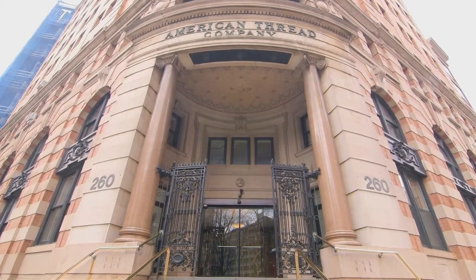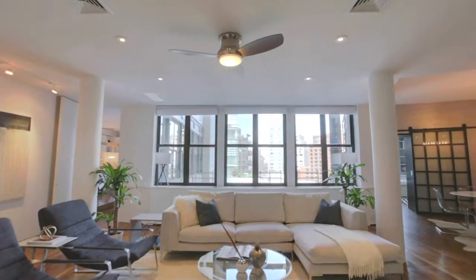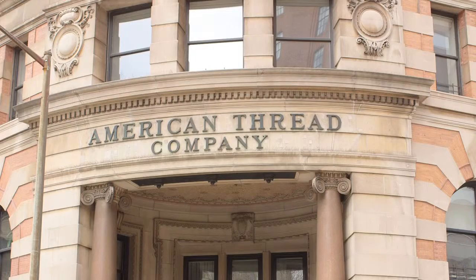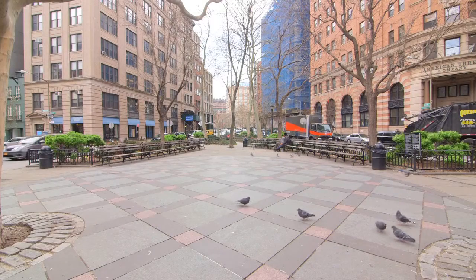I'm Laura Kayle with Douglas Elliman Real Estate, and welcome to 260 West Broadway, Residence 8C in Tribeca. Apartment 8C is a spectacular convertible three-bedroom home with three amazing exposures at the American Thread Building. It is a prime location near Tribeca Park and at the crossroads of Soho.